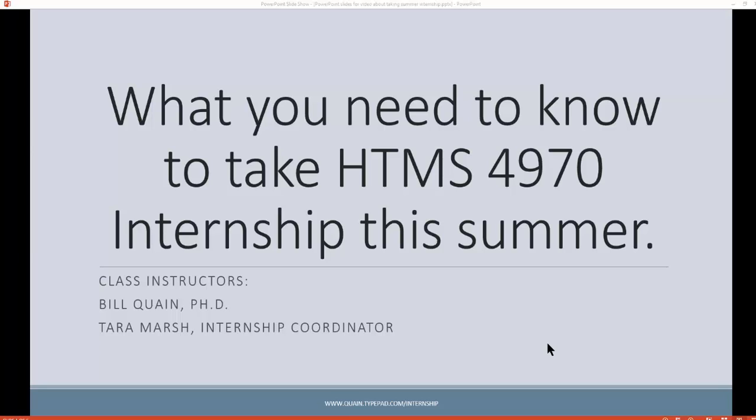Some quick information for you: watch this whole video. It's going to answer a lot of questions for you. On every one of these slides you're going to see in this video, you're going to see we have a footer down there, and that footer has a web address on it: www.quain.typepad.com. That's a website that has all the information you're going to need. You're going to want to go there.